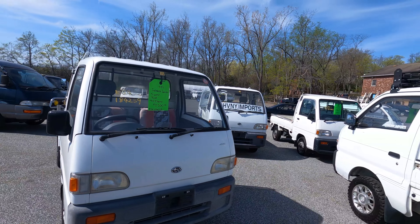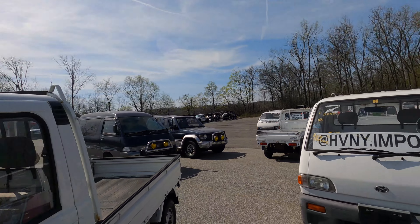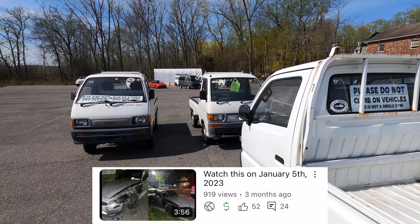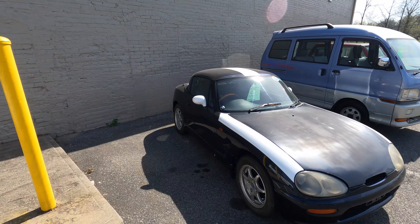Coming to you live from HV&Y Imports. It's currently a beautiful sunny day out today and it's really got me missing the convertible life. About six months ago someone did a hit and run on my beloved Miata and since then I've been kind of traumatized — I don't even like talking about the 'Lord Voldemort' of Mazda. But it's got me thinking: instead of entertaining buying another Miata, why don't I get myself a Suzuki Cappuccino?